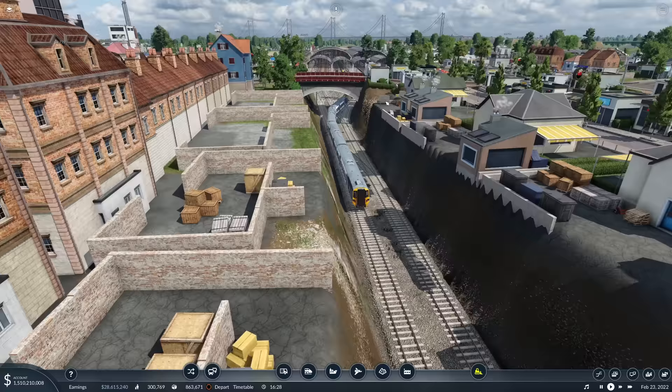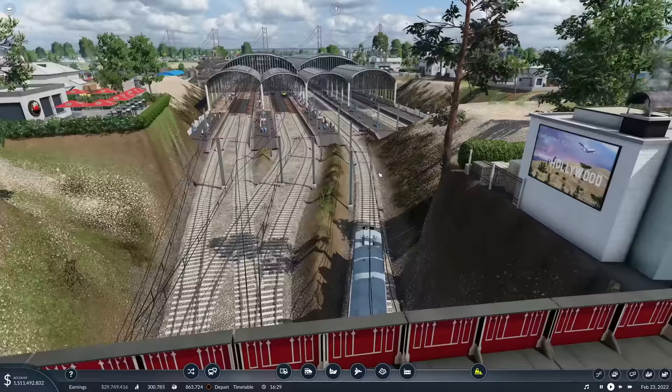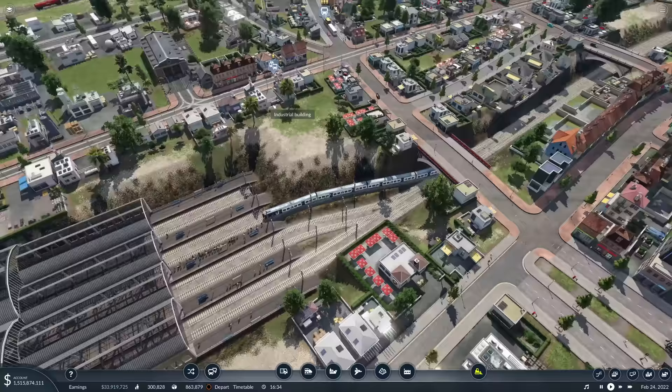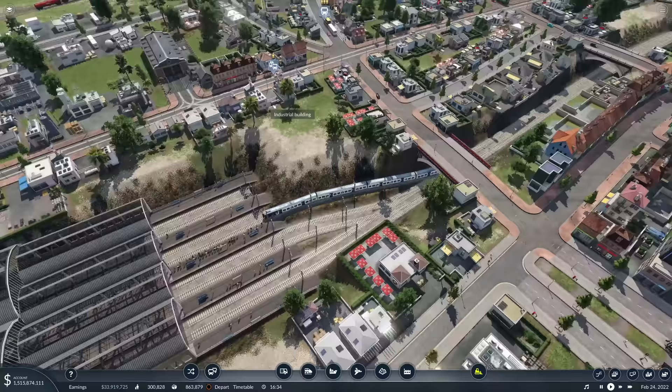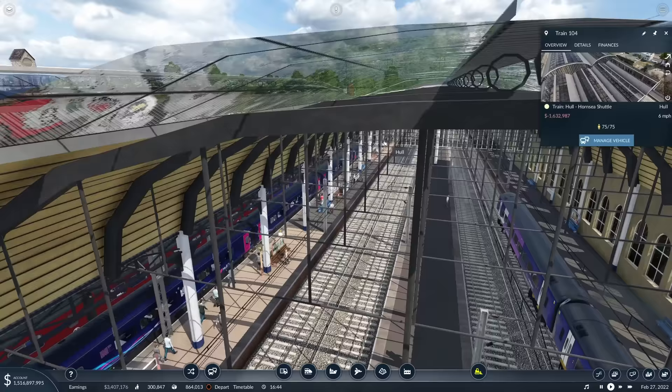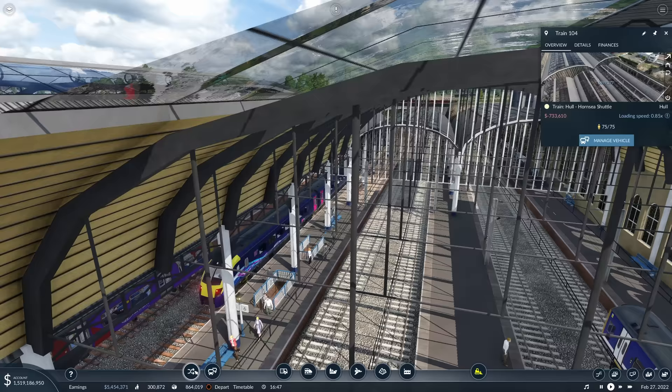Just sort of bringing it a bit more up to date - because obviously we've got the 196s as well now, down here, in the Northern livery. What I do want to do is extend the platform, because as we discovered in the last episode, these trains are too long for the platform, which as you can see is causing an issue.